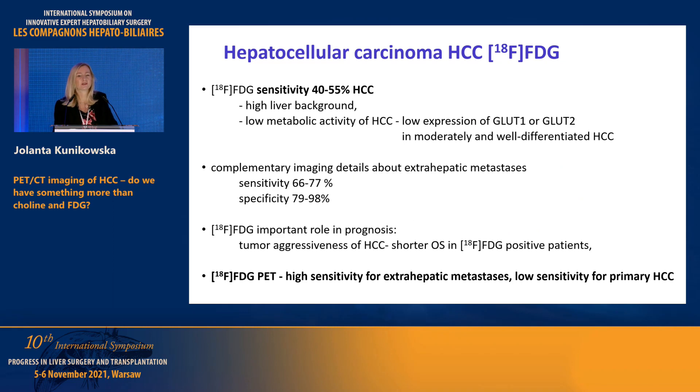Starting with FDG — it was mentioned before that FDG is very good for the diagnosis of cholangiocarcinoma. Unfortunately, it's not such a good tracer for diagnosing HCC. Why? Because we have high liver background and usually HCC shows low expression of GLUT1 and GLUT2, with low metabolic activity.